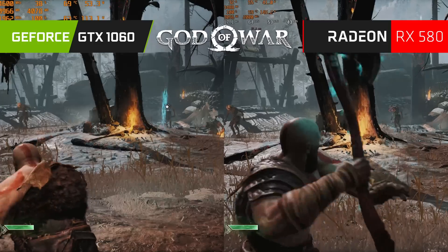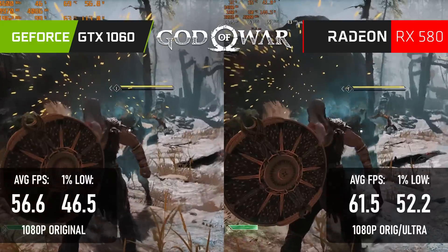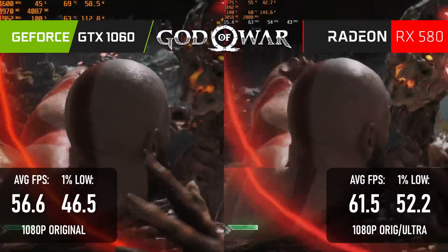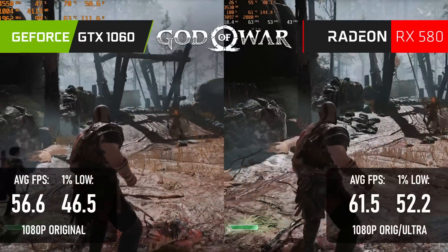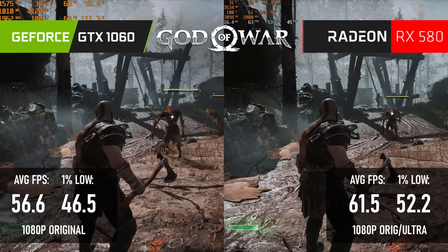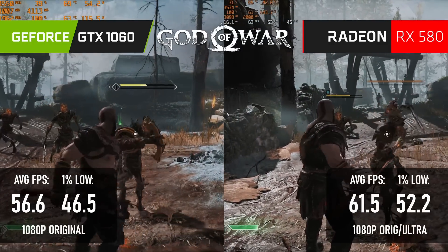The win is a much clearer one for the 580 in God of War. It scores a 10% higher average at 1080 original, and manages to do so with the textures turned up to ultra. This quality upgrade doesn't come for free — there's a small drop in performance from doing this, so while you technically could turn up textures on the 1060 as well, it would drop frame rates even further.